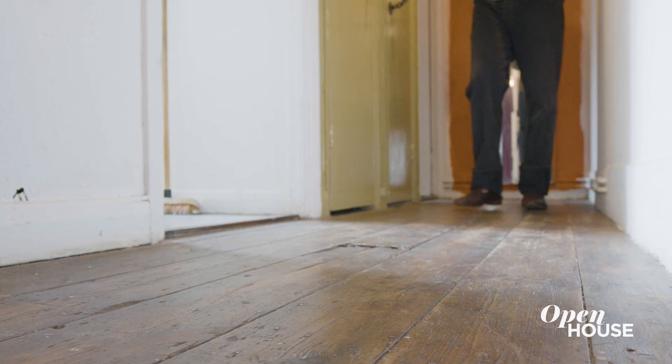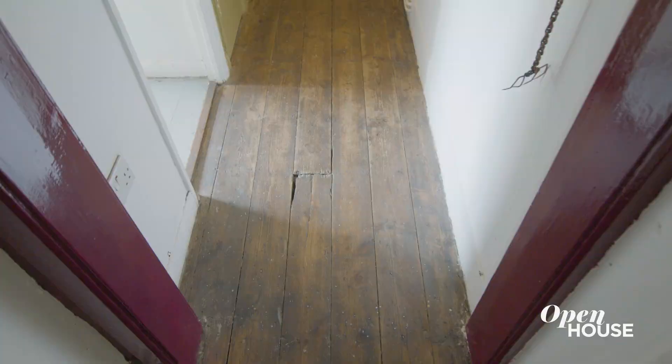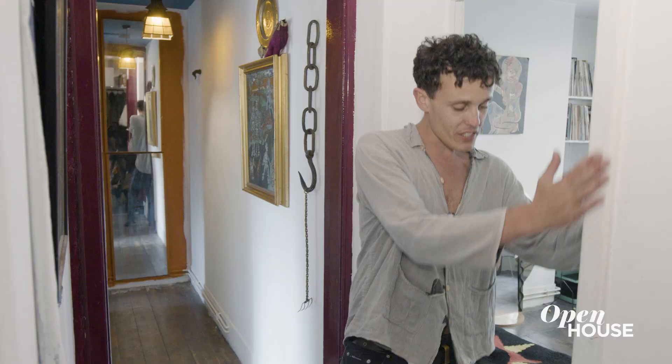These floorboards are all original. When I moved in, they said, 'Don't worry, we're going to put a carpet down, this will all be gone.' I said, 'No, no, please just leave the floorboards.' These flats were built in 1889, so they're late Victorian. They're quite old and have quite great thick walls, so it feels like you're going into something — which you are.